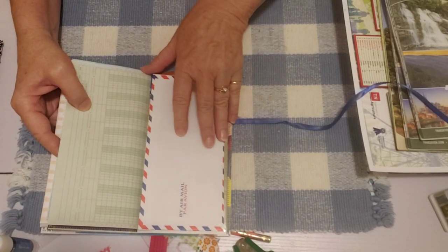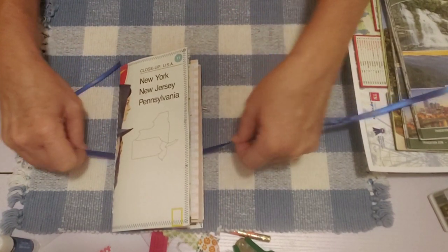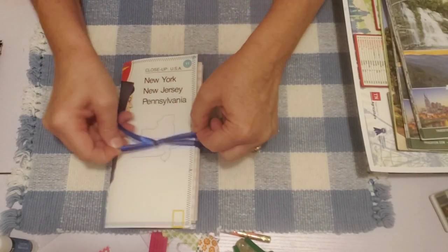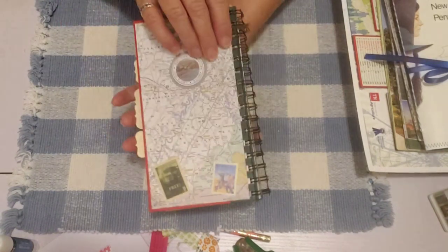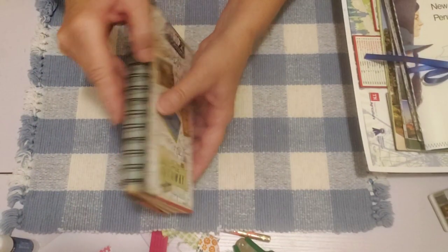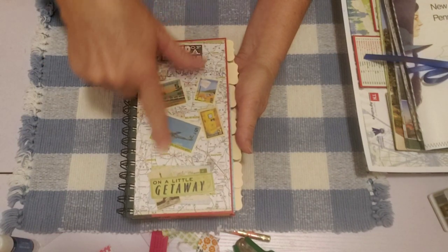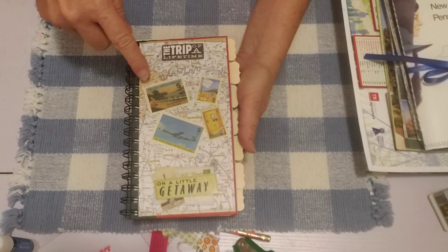There are some vintage airmail envelopes in each one, and several are still left in my shop. Those are traveler's notebook standard size — eight and a quarter by four and a quarter. The other travel book journal I have in my shop is a hardback cover book journal. It has the map and travel-related little stickers and stamps on it, and it's spiral bound all the way down — kind of like a smash book type thing. The spiral bound is really pretty, with the map on the front and travel-related postage-stamp-style stickers.